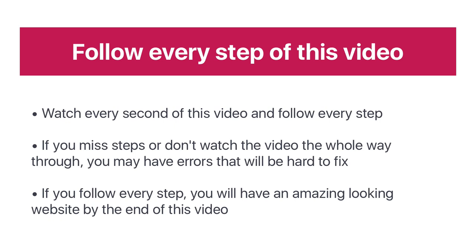So let's jump into it and get started building you a great website using Bluehost. If you want to have this amazing looking website by the end of this video, it's important that you watch every part of this video and follow every step. If you miss steps, you'll probably have errors and these will be really hard to fix. I'd highly recommend watching every second because there are some really important steps in the middle to the end which will be critical to making sure your website works perfectly.